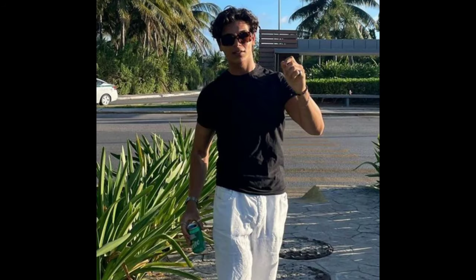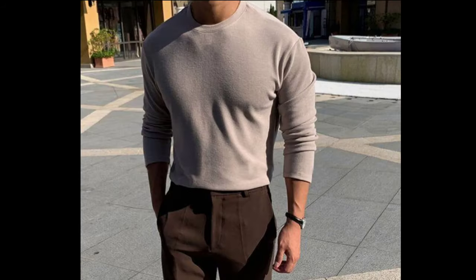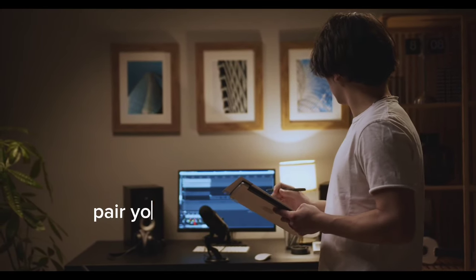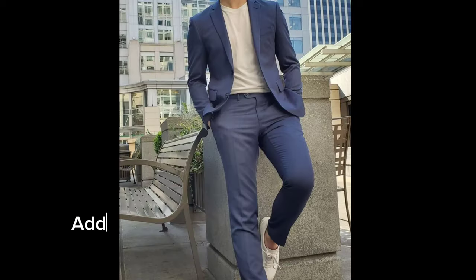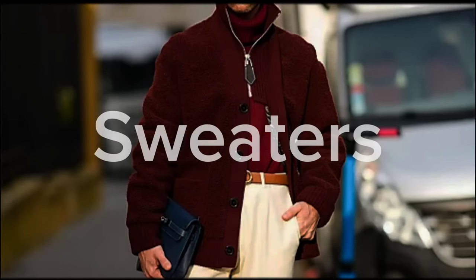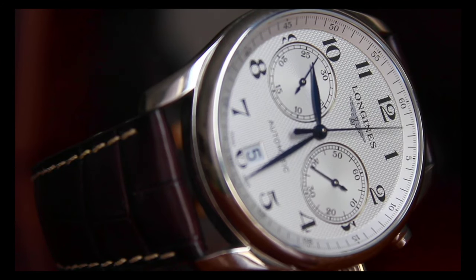For fitted tees, look for t-shirts that are tailored to your body shape without being too tight. Classic neutrals like black, white, and navy are timeless choices that seamlessly blend with the old money aesthetic. Pair your fitted t-shirt with tailored trousers, dark wash denim, or linen pants for a more relaxed yet refined vibe. Add a blazer, a leather belt, and classic loafers to elevate the ensemble further.